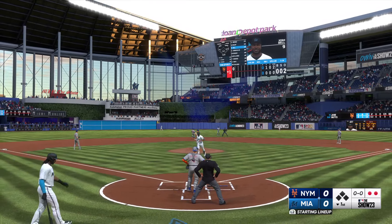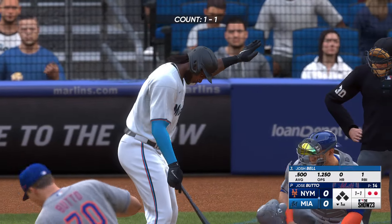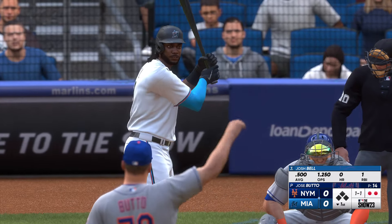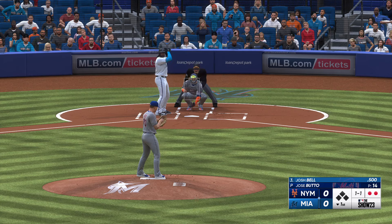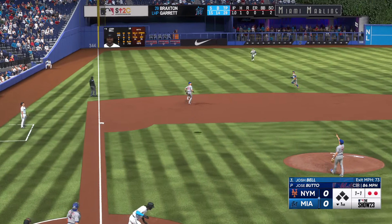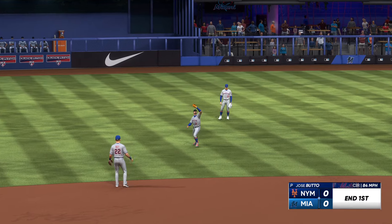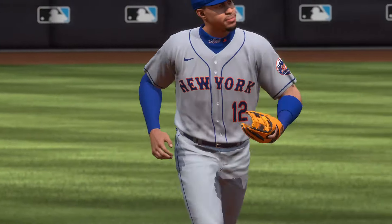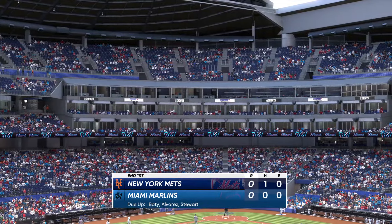Batting third, the first baseman, Josh Bell. Swing and a ball lifted in the air, shallow left field — Lindor makes the play, and it's out number three. One, two, three — go to the Marlins. We played an inning. No score.